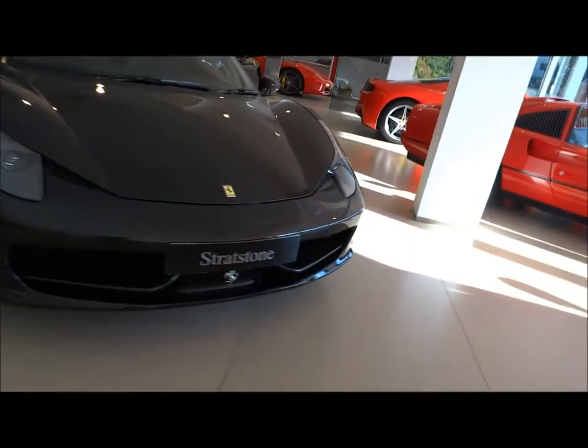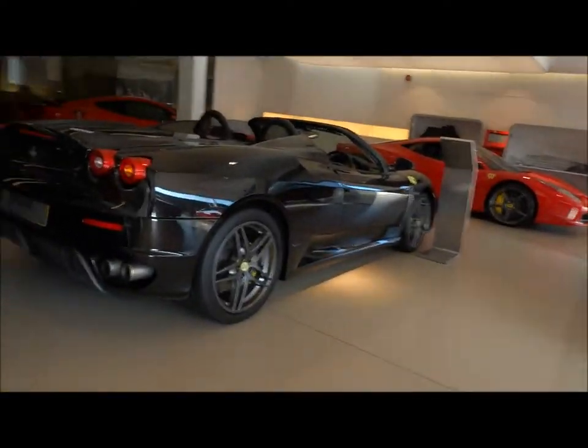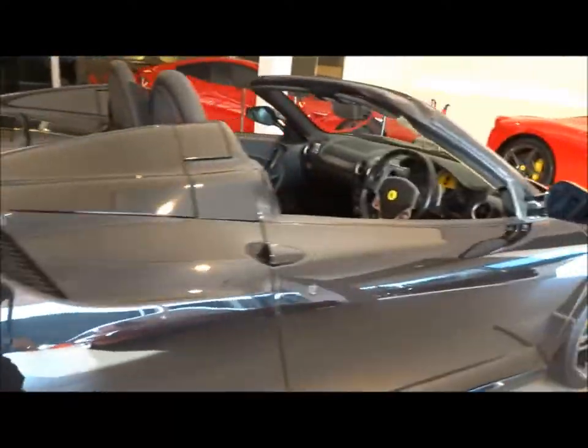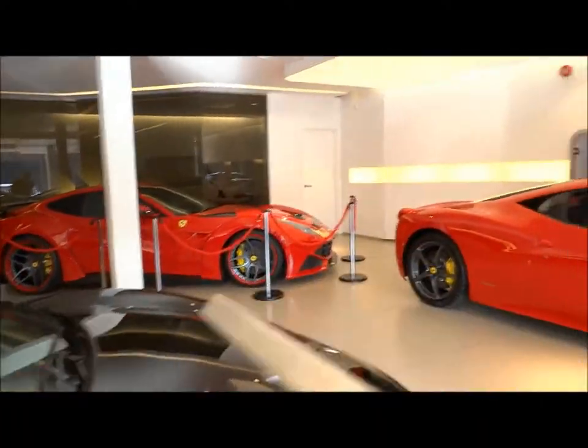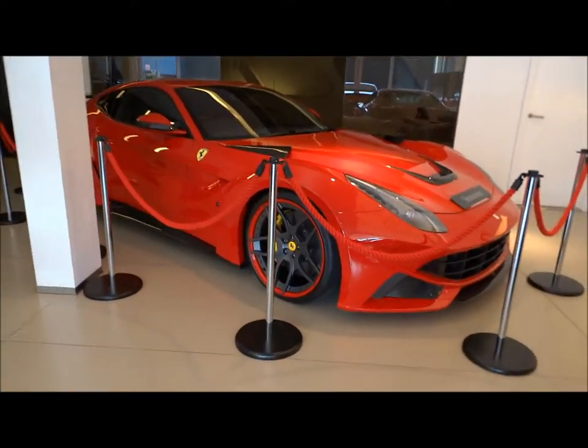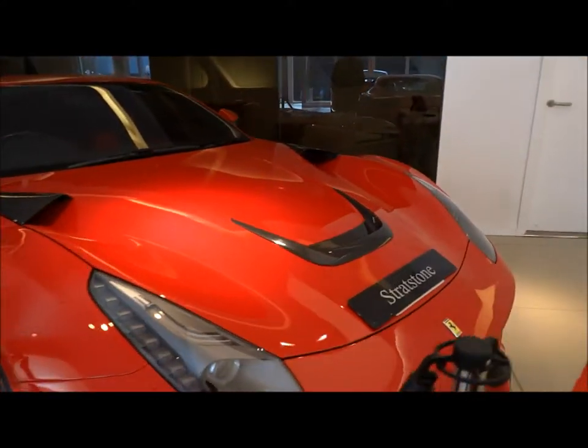F12. And back ends of 458 and 430. And the centrepiece is this Novitec F12, which is the one that featured at Tatton Park and at the Wilmslow Motor Show.